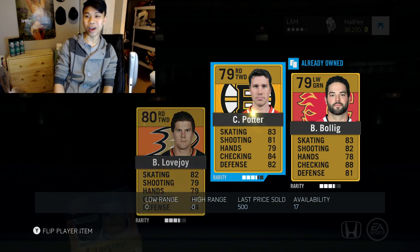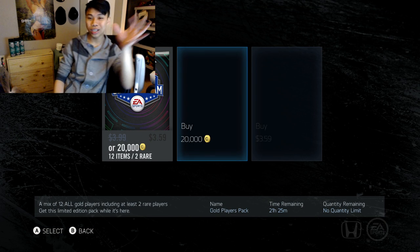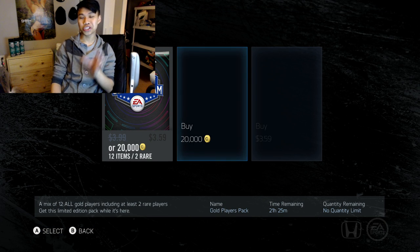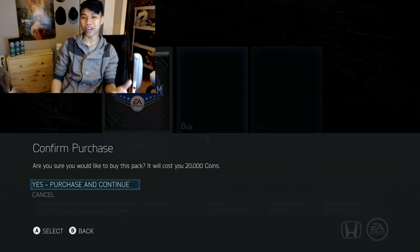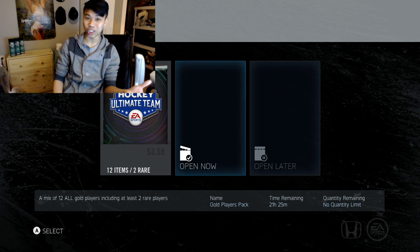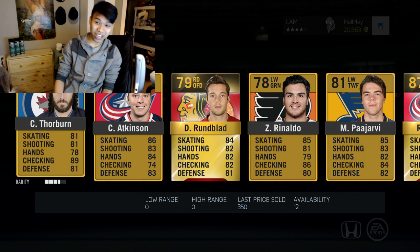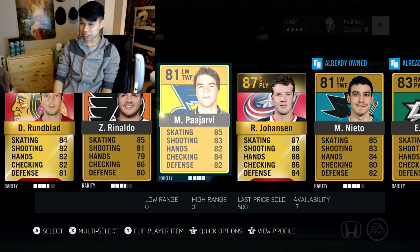We got Zuccarello, Pascal Dupuis, Lawton — another not-great pack, but I'm not going to complain at all given what I just pulled. I had 150,000 coins and wanted to open packs while talking about whatever I wanted — a change of pace from my typical NHL 15 pack opening. Three good players — I can't believe it.